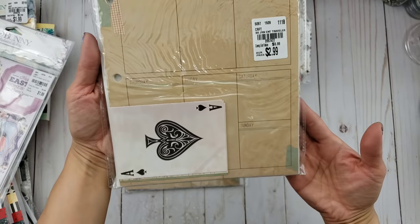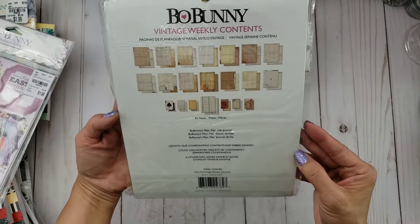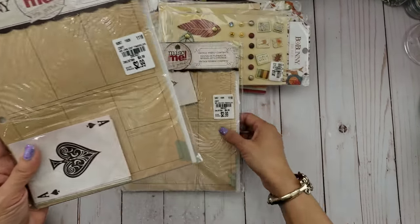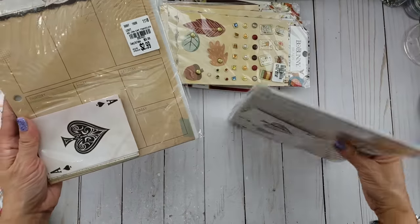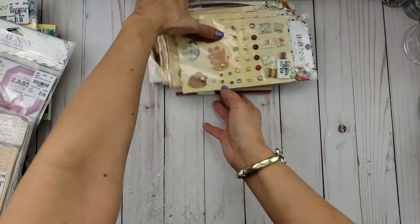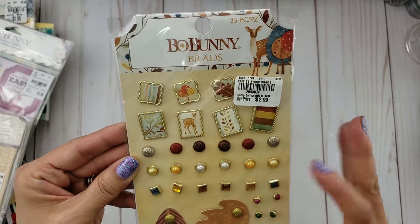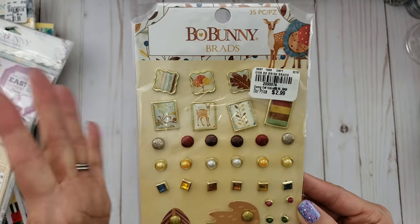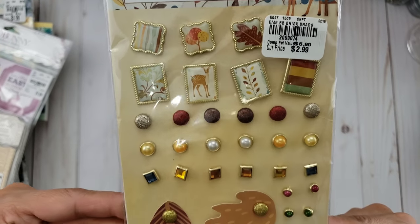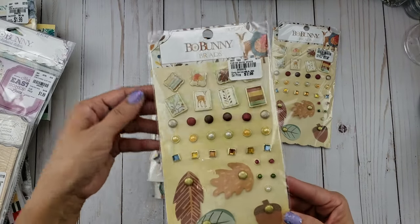These are designed for the three-ring binder, as you can see, which makes things so much easier. Whenever I find these I like to get them, and one of these days I'm going to have to play with the ones I have already. I got a couple of those for my friend who likes Alice in Wonderland. Then here's another Bow Bunny — this one I love for fall, and I don't have too many fall ones so I went ahead and got it.